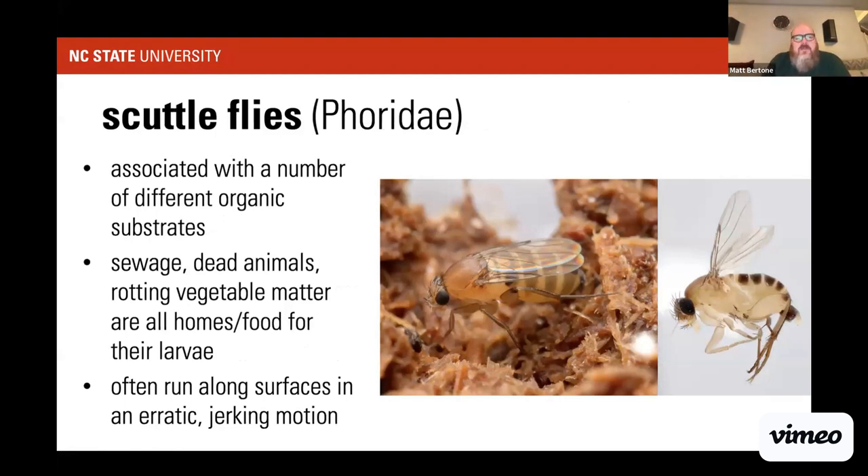Scuttle flies are another nuisance fly. The species Megaselia scalaris is one of the most biologically diverse animals on earth, with larvae that develop in substrates ranging from fungus and decaying plant material to sewage, dung, dying insects, formaldehyde, paint, and shoe polish. Infestations suggest a sewage problem, dead animal, or rotting organic matter. They rarely fly, instead running along surfaces in an erratic, jerking motion — hence the name scuttle flies.